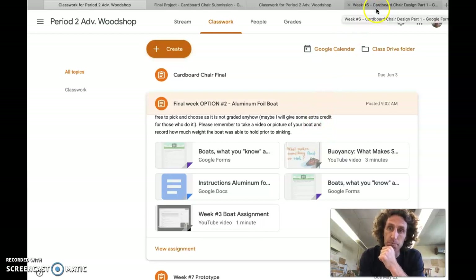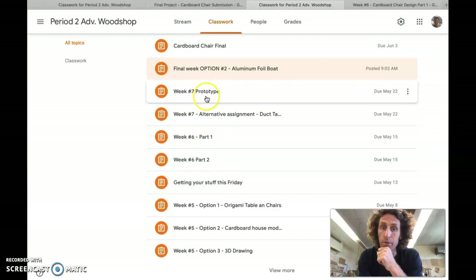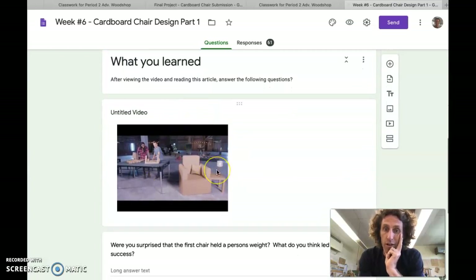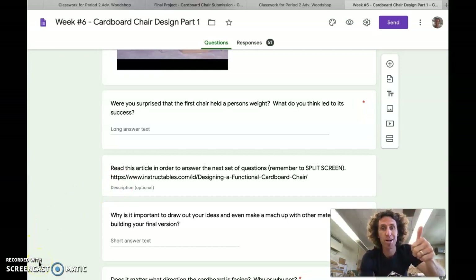If you didn't get to do the first two assignments — like the prototype or the week six assignment — I'd recommend looking in there at Part One. There's a Part One form with a video of people building chairs out of cardboard and a good article, so look at those two things if you haven't already — that would really help your process of building this week. I hope you have a great rest of the week, I look forward to seeing you one last time before summer, and I hope summer is somewhat COVID-free. Be well, have a great week.